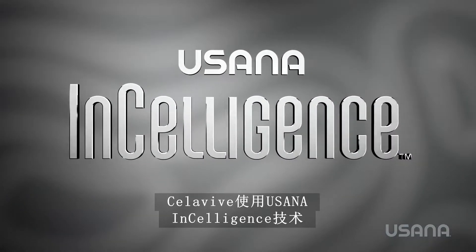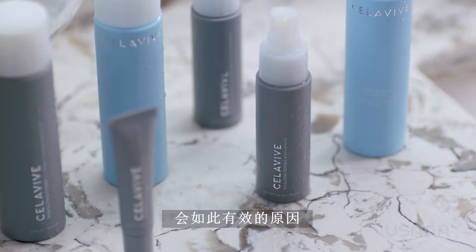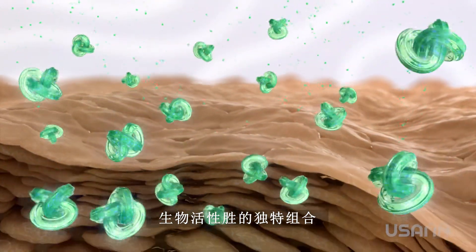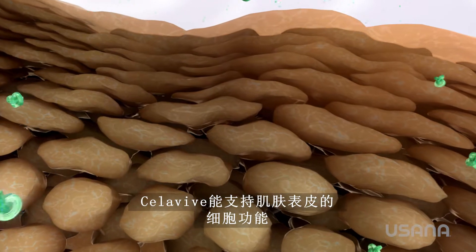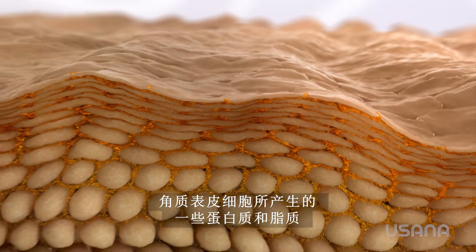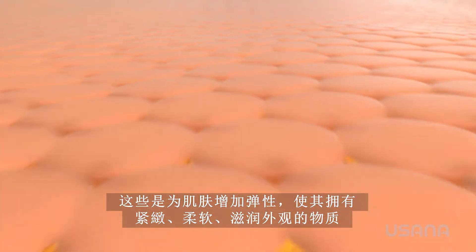Cellevive uses USANA InCelligence technology to tap into your body's communication system. That is why it is so effective in USANA's nutritional products and now in its skincare line. When you use Cellevive products powered by InCelligence, you are having a conversation with your skin and reminding it to look amazing again. Cellevive's powerful ingredient complex is a unique combination of botanical nutrients and bioactive peptides that encourage your skin cells to target your unique beauty needs. Cellevive helps support the cell function of the epidermis, beautifying lipids and proteins to form a healthy-looking skin barrier and radiant complexion, and also protects against the breakdown of the collagen and elastin matrix for a firm, supple, hydrated appearance.